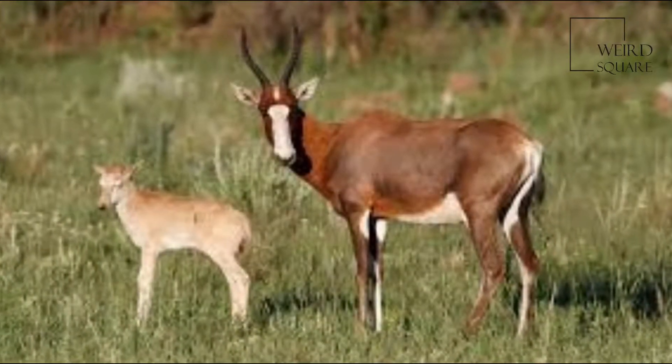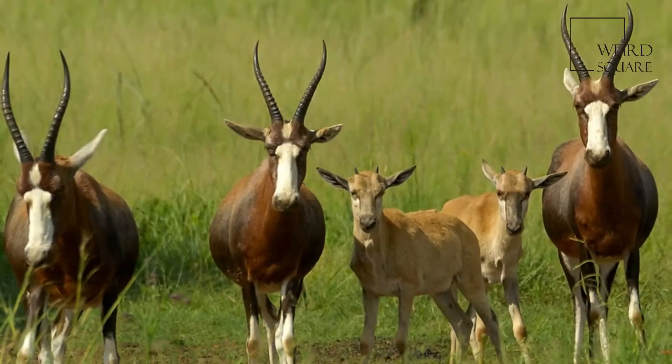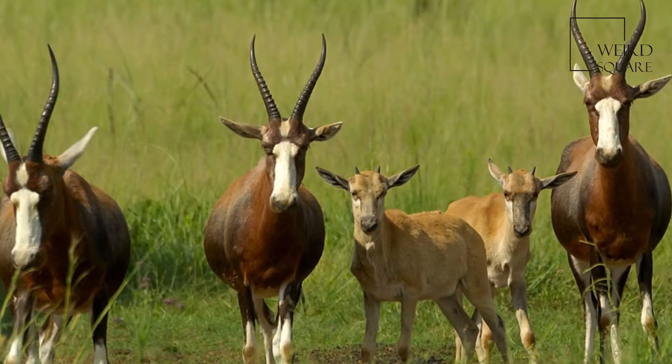The Blesbok is endemic to Southern Africa and is found in large numbers in all national parks with open grasslands, from the Highveld north of the Vaal River southwards through the Free State to the Eastern Cape. It is a plains species and dislikes wooded areas.